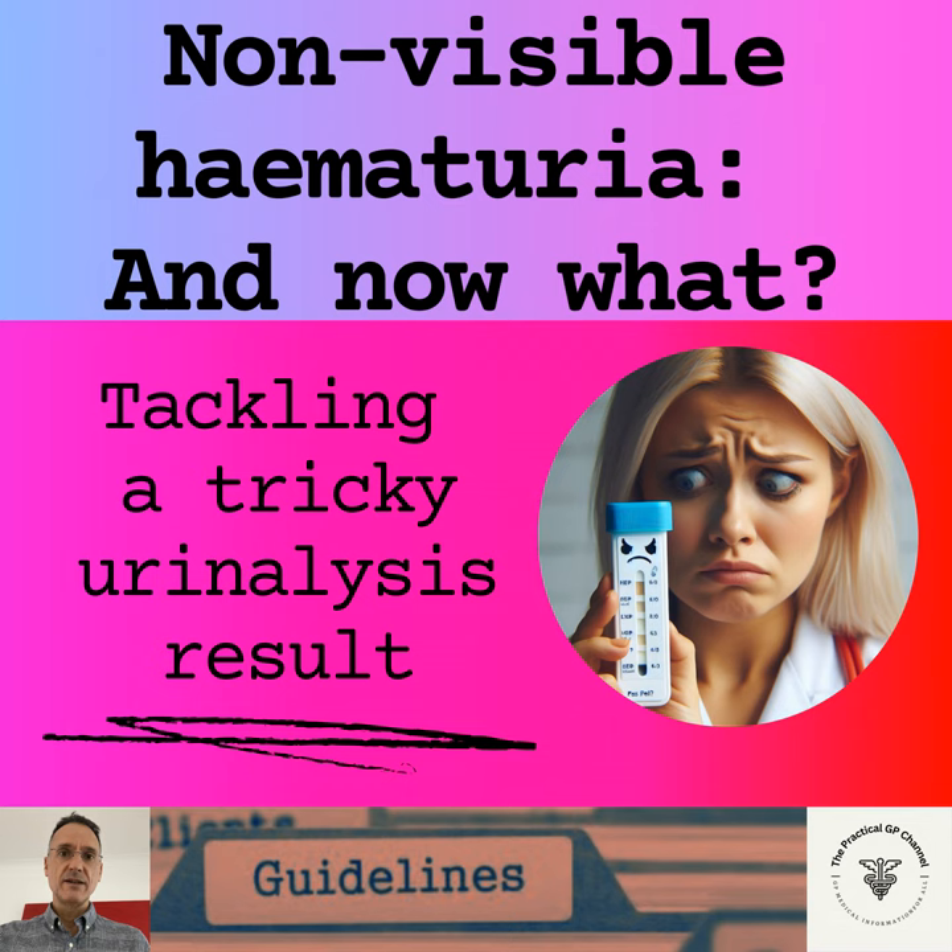What is a positive result? Scores of 1+ or more are considered positive, and both non-haemolysed and haemolysed results are of equal significance. A trace of blood should be regarded as a negative result. Significant hematuria is either any single episode of visible hematuria, any single episode of symptomatic non-visible hematuria not due to a UTI or another transient cause, or persistent asymptomatic non-visible hematuria. Persistent is defined as 2 out of 3 positive dipsticks.